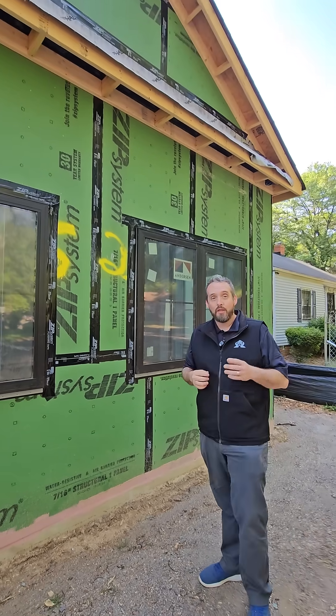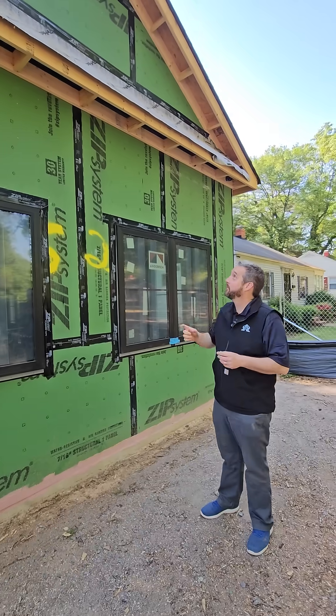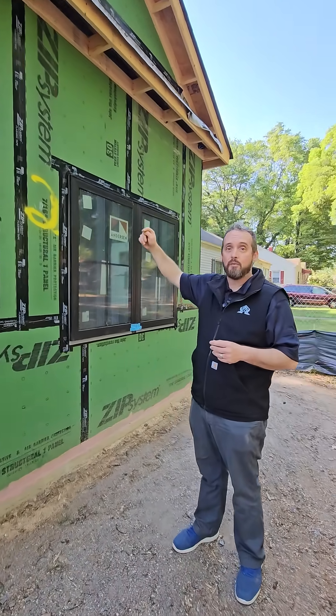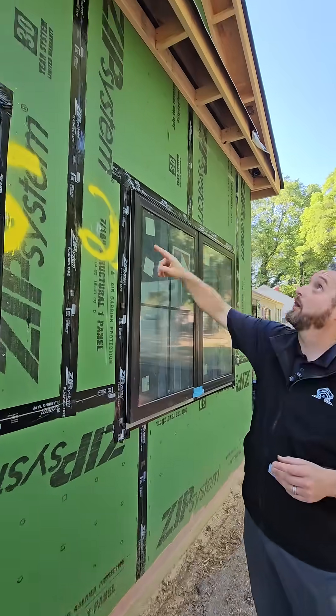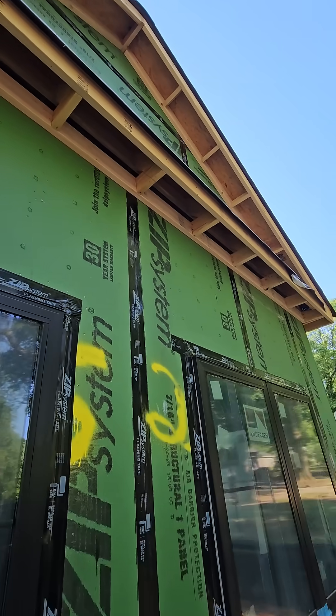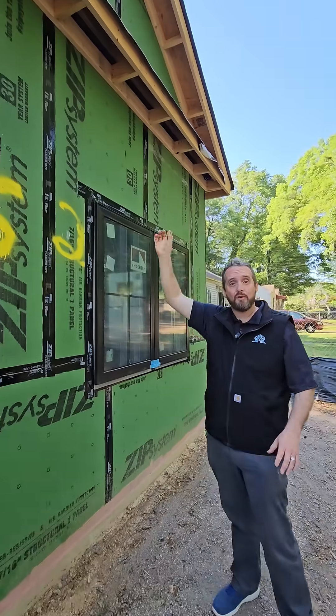One other thing we believe in — and thank you to Matt Reisinger with Reisinger Builds — we do something he calls monopoly framing, where we take the sheathing all the way to the roof deck and we seal that at the roof deck where the roof meets the outside sheathing. We seal that up too.